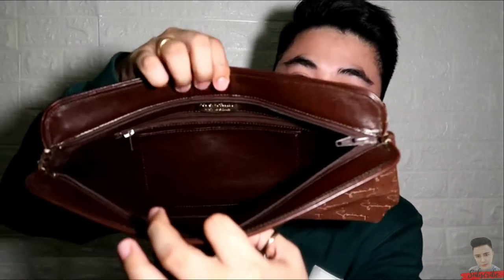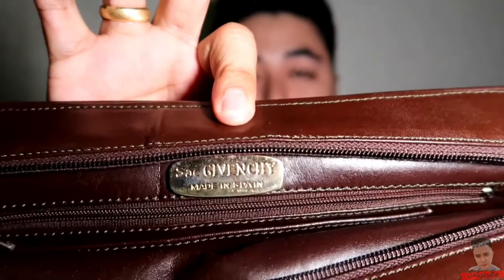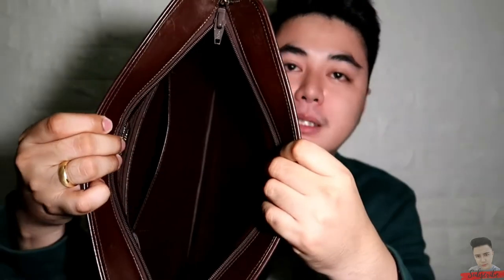Before, hindi ako ganun kahilig talaga sa mga clutch bag — iniisip ko kasi yung clutch bag, parang kapresyo na sya ng mga sling bag ibang brand, parang konti lang yung mailalagay niya. Pero naisipan ko kung bakit kailangan ko talaga ng clutch bag — for example, may dala akong phone, wallet, or earphone, sobrang bulky niya sa bulsa. Givenchy — ito yung pinaka metal tag niya, SAC Givenchy, made in Spain. Sobrang spacious niya sa loob — itong phone ko is iPhone 8 Plus, marami ka talaga mailalagay.